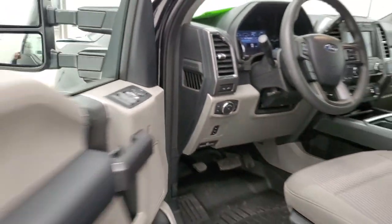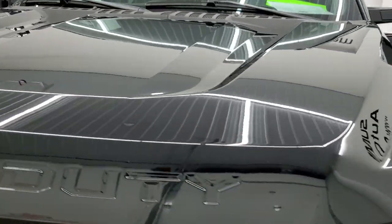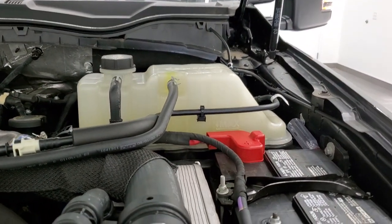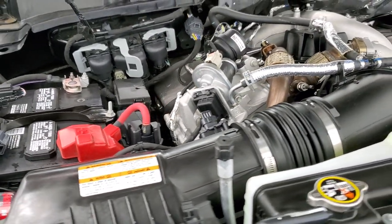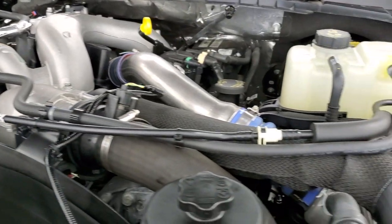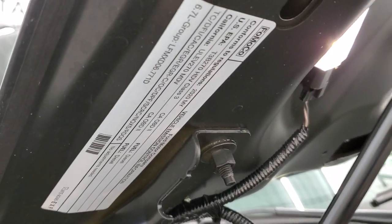I'd personally like to thank you for checking out the video today. From this HD video, you'll have been able to verify the quality and condition of this 2020 Ford F-250 inside and out. Under the hood, we have the 6.7-liter Power Stroke diesel engine — 475 horsepower and 1,050 foot-pounds of torque. The engine bay is very clean, runs very smooth, and this truck has been fully safetied and inspected. It is 100% ready to go, and there is your emissions sticker.